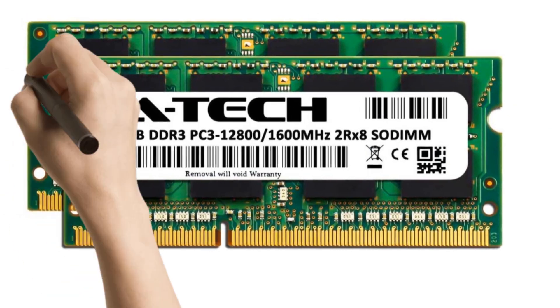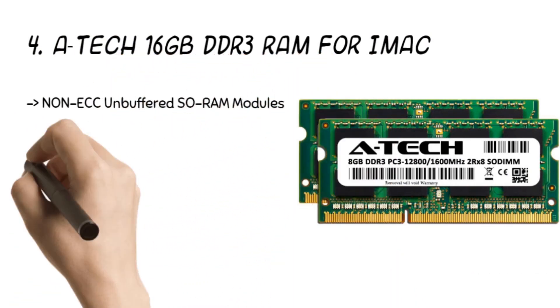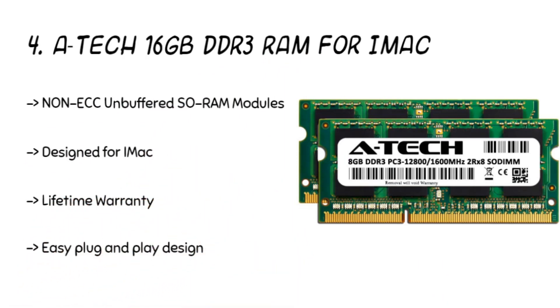The fourth product is the ATEC 16GB DDR3 RAM for iMac. The product is ideal for improving system responsiveness and multitasking while handling speed. The storage aspect has also improved. The RAM is compatible with MacBook models like MacBook Pro 9.1 and MacBook Pro 9.2. The 204-pin non-ECC unbuffered SODIMM memory works efficiently.